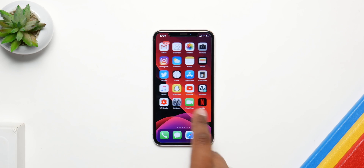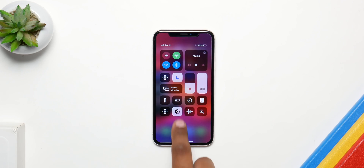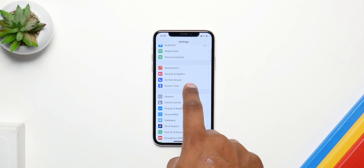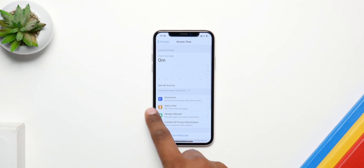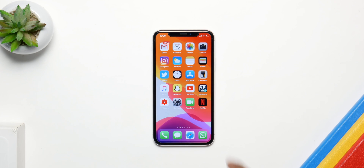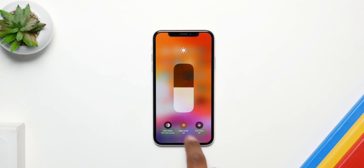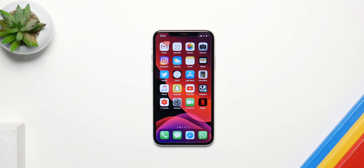iOS 13.1 is going to be more stable and smoother than iOS 13, and it's also going to give us the ability to download fonts from the App Store and use them anywhere we want. We'll also have the ability to share our estimated time of arrival in the Maps application, along with new HomeKit icons and some tweaks to the dynamic wallpapers inside Settings. And once again we'll be able to make our own shortcuts — a feature which Apple removed in one of the iOS 13 betas.